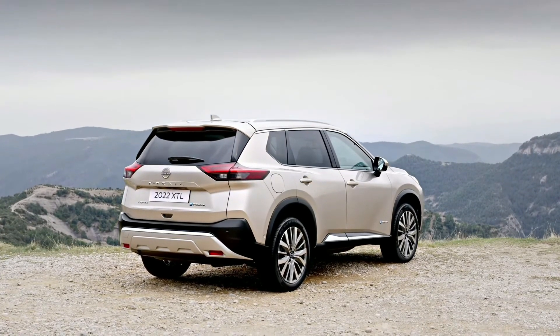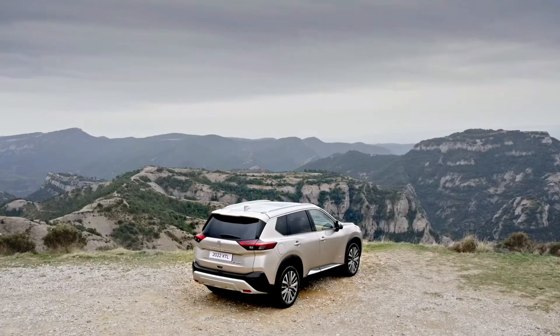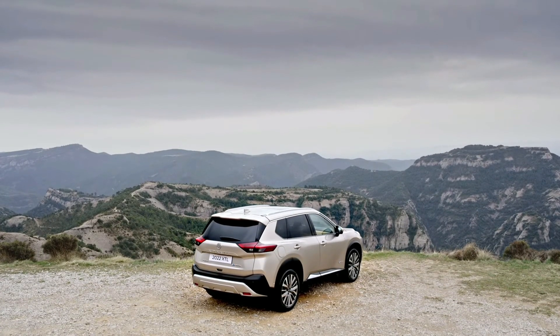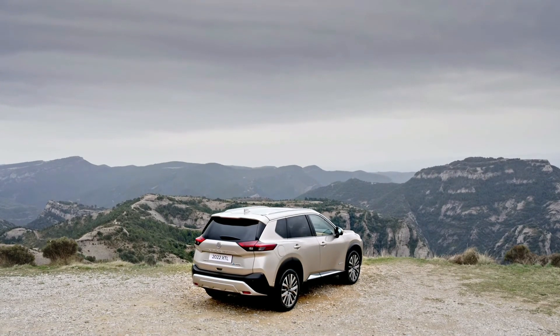Firstly as a Nissan, and then as an X-Trail, given its fresh approach to design, technology, packaging and materials, all of which have been leveled at this mid-size SUV from Japan.